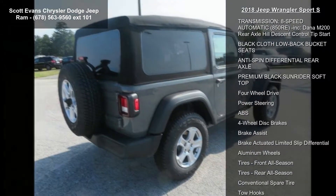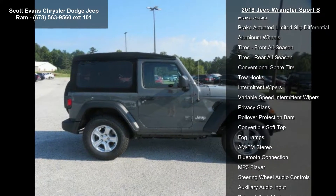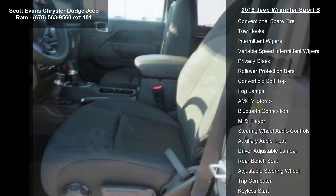Wheels: 17 inches x 7.5 tech silver aluminum, STD. Quick order package 28S Sport S included.